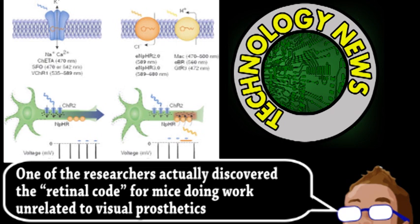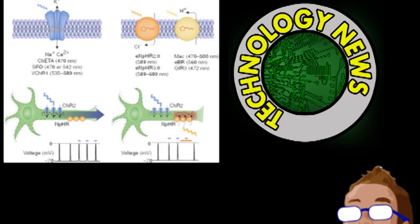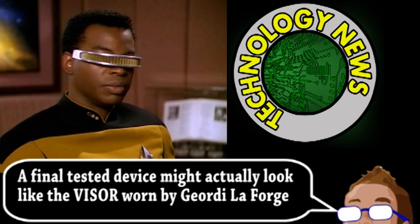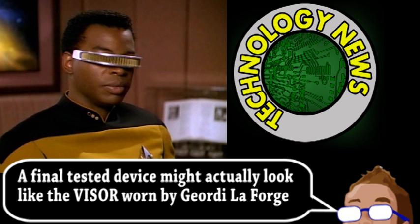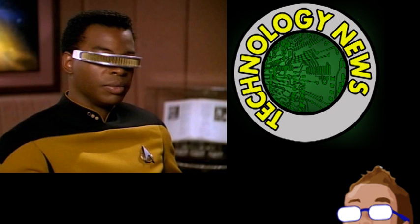These patterns can be abstracted to mathematical equations, and it's these equations that were integrated into the new kind of prosthetic, allowing for the conversion of visuals into patterns the brain can make more sense of. Once converted, the prosthetics actually re-emit light onto the ganglion cells, which are genetically engineered to become directly light-sensitive.